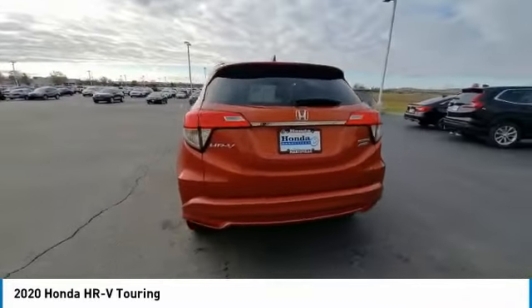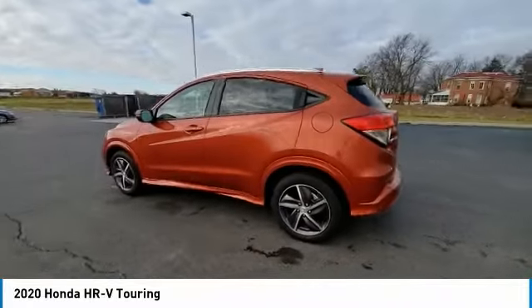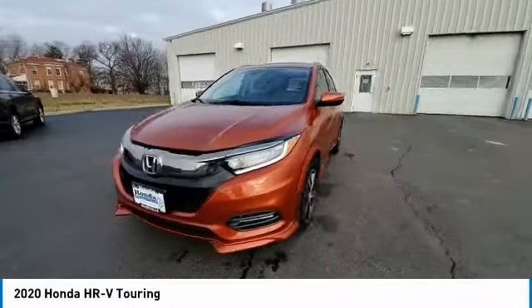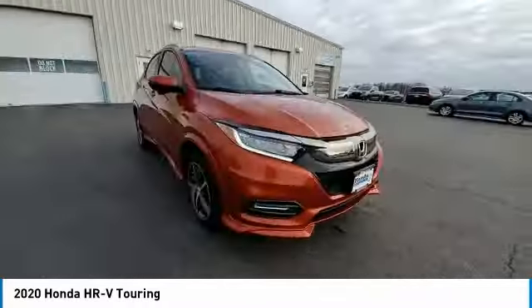Here are some of this vehicle's great options: electronic stability control, brake assist, traction control, remote keyless entry, fog lights, and front-wheel independent suspension.